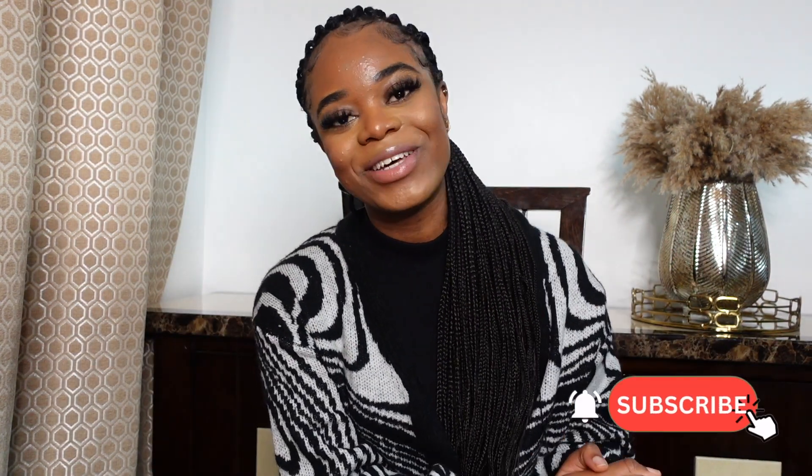Thank you so much for being here and watching this video. Make sure you like, comment, and subscribe to the channel if you haven't done it yet. I'll have my socials down below and on the screen as well, and I have all the items linked down below so you can find them. Let me know if you liked any item and let me know which one is your least favorite. I'll see you guys on my next video — stay blessed, bye!